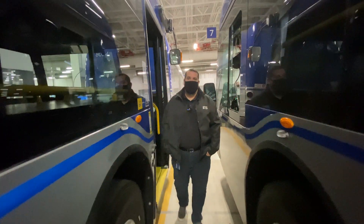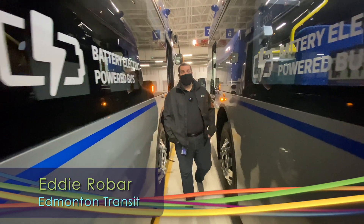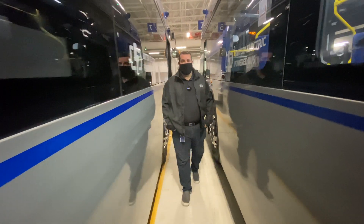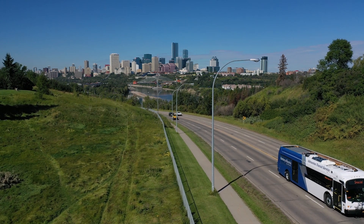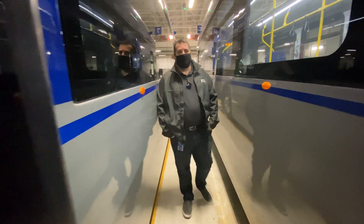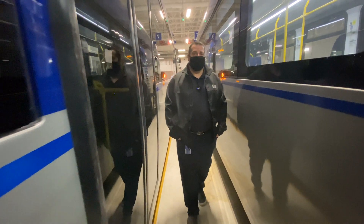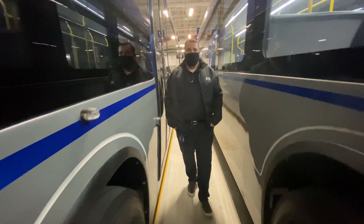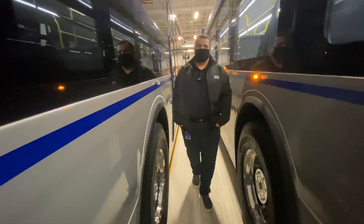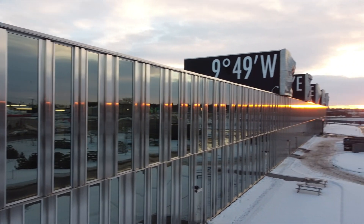Right now we currently have 40 buses ordered, with 33 on site. As we explore our opportunities, we're able to take 60 electric buses in our fleet at any one time, and our fleet size right now is just under a thousand buses. This gives us the ability to look at what the transition of the future looks like. That's Eddie Robar, branch manager of Edmonton Transit.